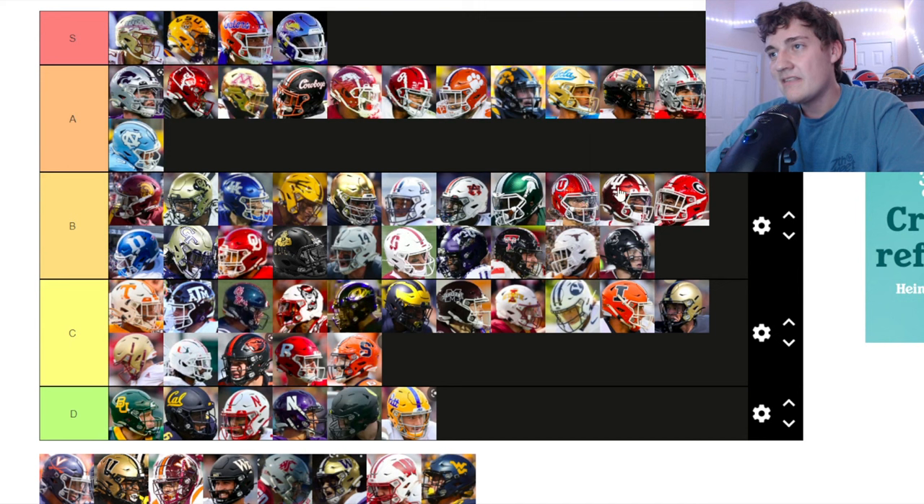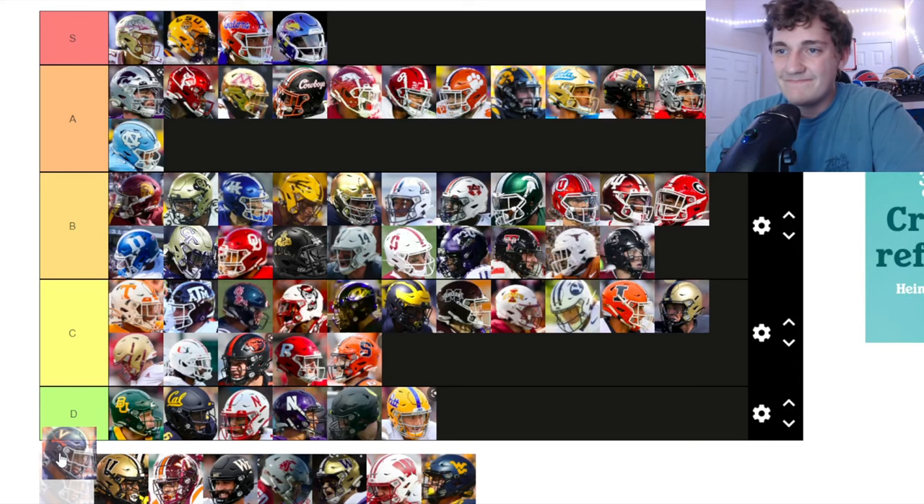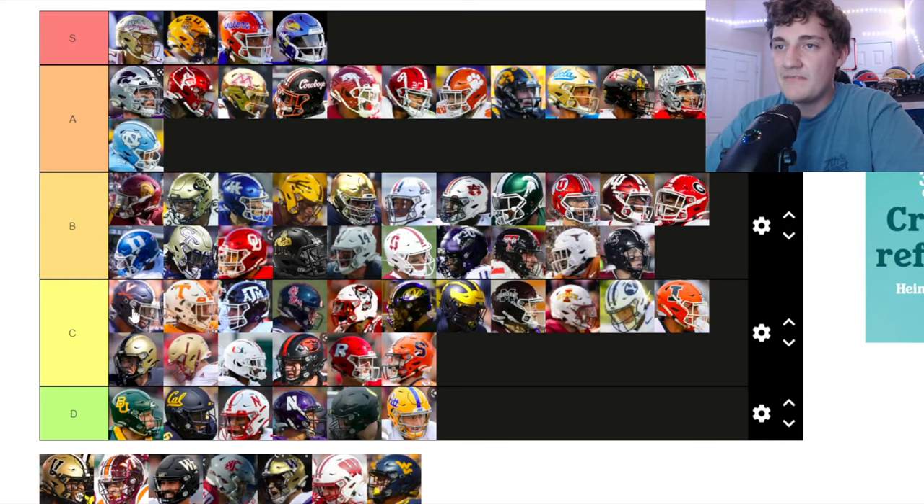Utah — I really like the color scheme, similar vibe to Indiana. A cool helmet that sticks out. The logo is good, just nothing too crazy to get me over the top for A tier. Staying in B tier.